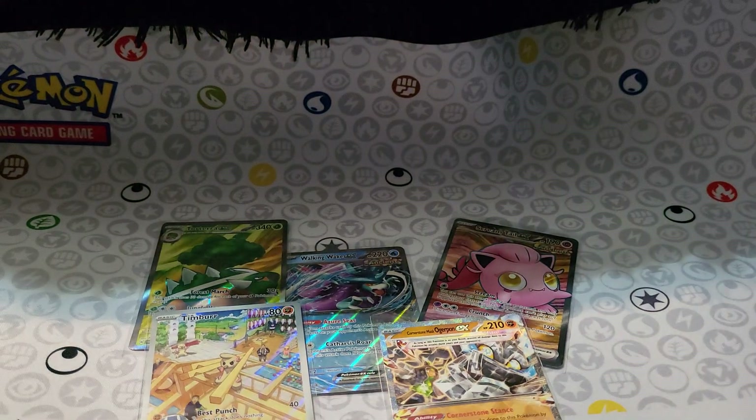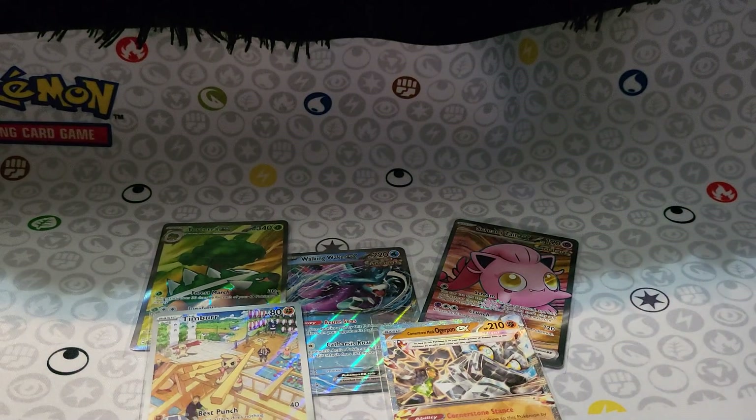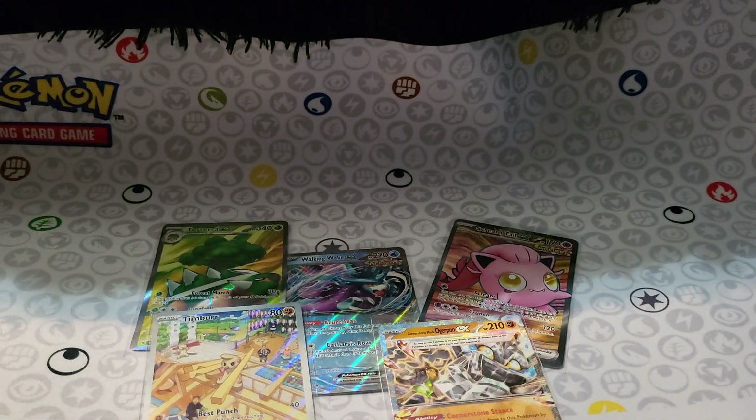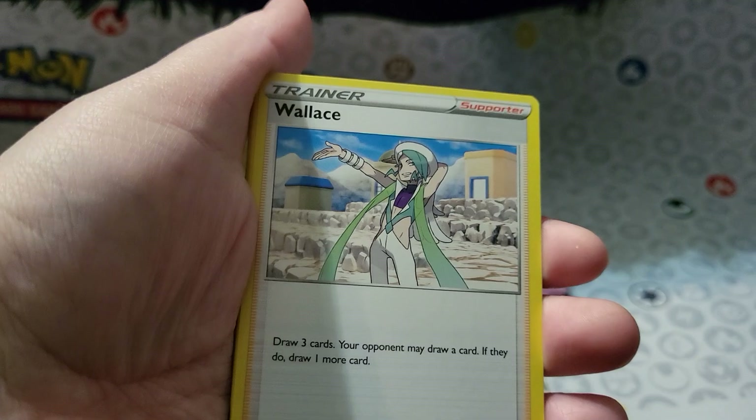Let's do something that's not Twilight Masquerade. Let's do a couple of Sword and Shield sets. Let's do a Silver Tempest — I don't think I still got that Lugia that everyone wants. There are a lot of cards that I haven't pulled that I need. Let's do a couple of Sword and Shield sets and see what happens.